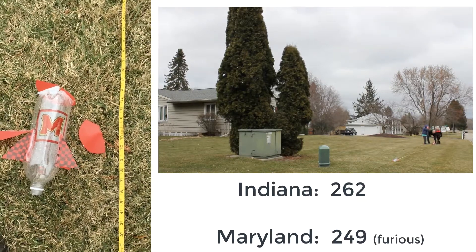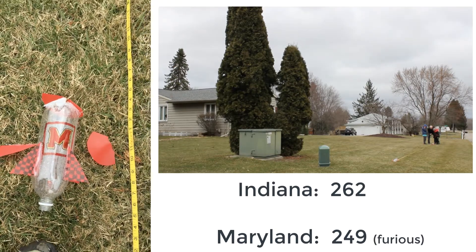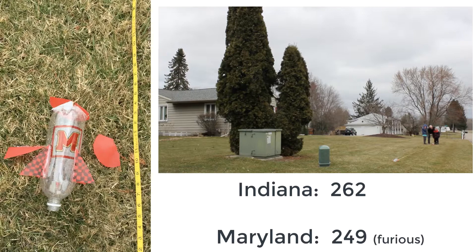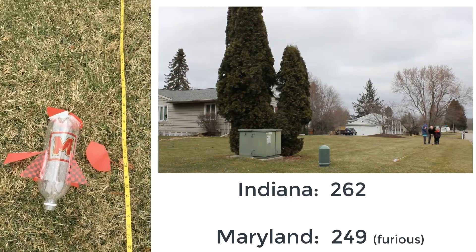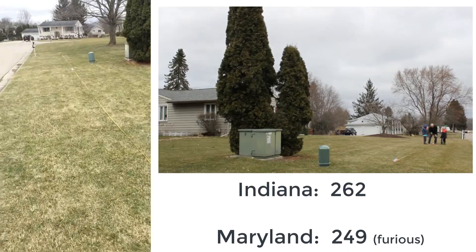Maryland is still going on about launch conditions — they are furious. I do not think their protest will be successful. Unless there is a review from the Big Ten, Indiana — in a shock result — will be moving through to the semi-finals.